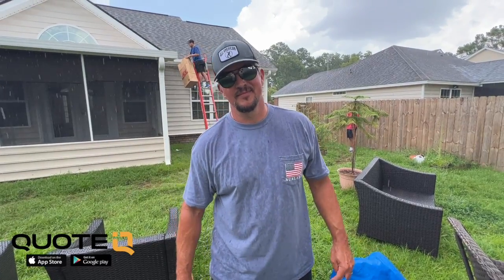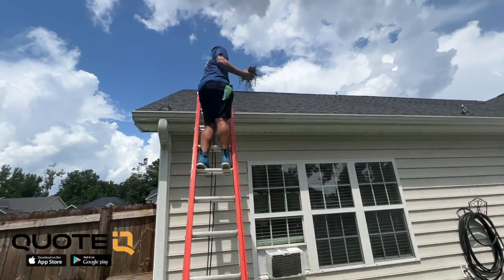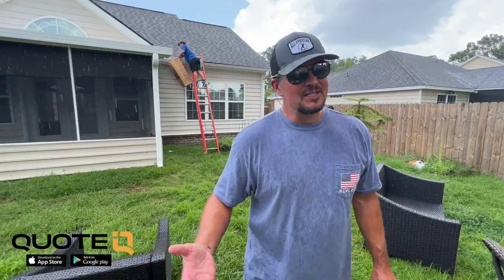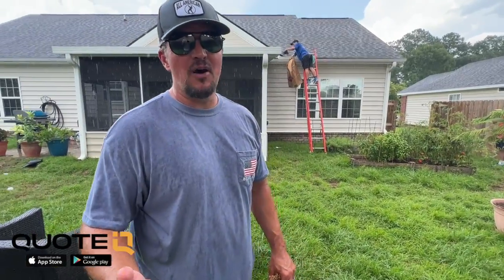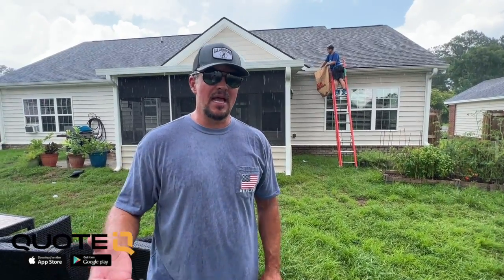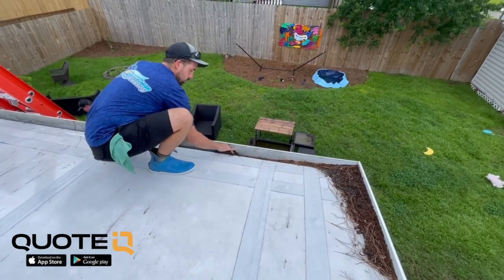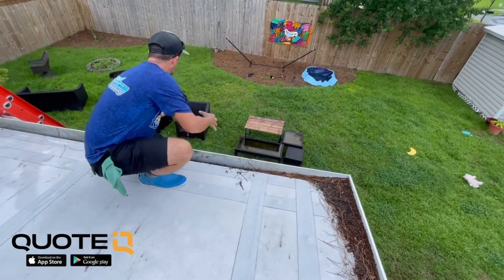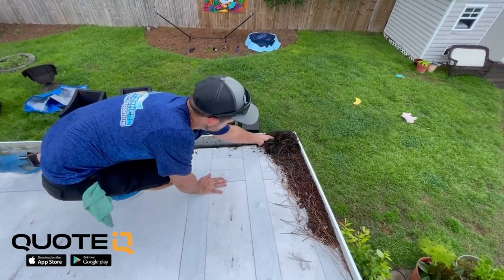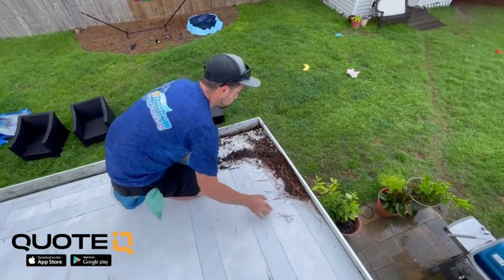All right, Mac is doing the gutter cleaning. Mike, can you walk us through some of the equipment needed? The beautiful thing about gutter cleaning is the equipment needed is very minimal and pretty inexpensive. You definitely need to have a ladder or two — multiple size ladders. Initially when you're starting off you can go with a 20-foot or 24-foot extension ladder. An extension ladder is definitely necessary.